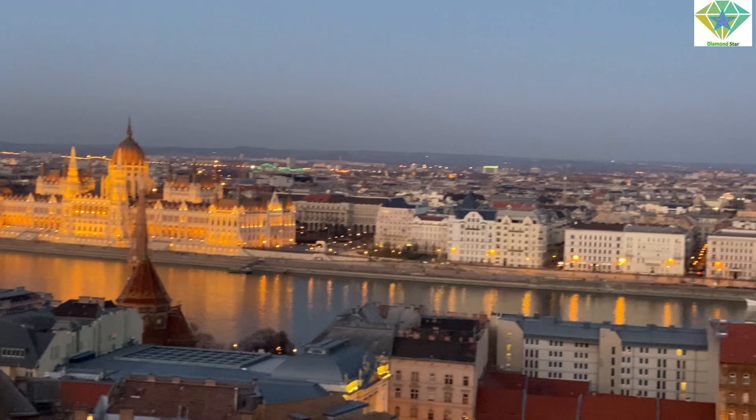This is another part of Fisherman's Bastion, and now moving forward we will go towards Buda Castle. At my back is Fisherman's Bastion — bye bye! We're heading towards Buda Castle and we'll go on foot because it's very near. The nighttime view is so beautiful that we really want to walk and enjoy it.